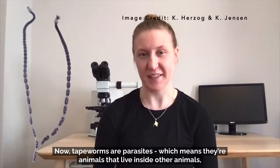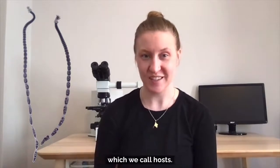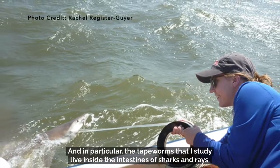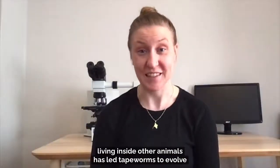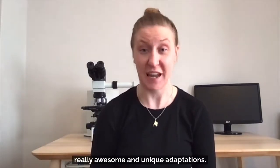Tapeworms are parasites, which means they're animals that live inside other animals, which we call hosts. The tapeworms that I study live inside the intestines of sharks and rays. As I'm sure you can imagine, living inside other animals has led tapeworms to evolve really awesome and unique adaptations.